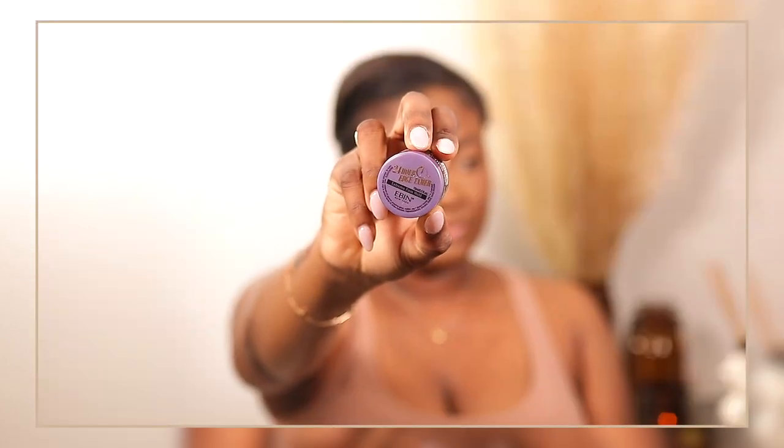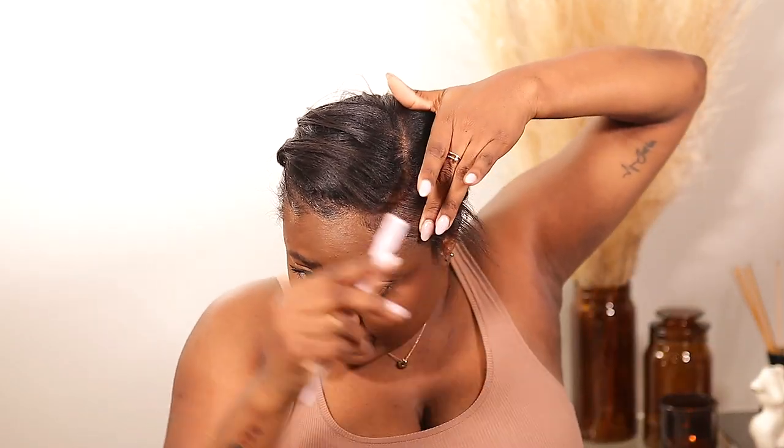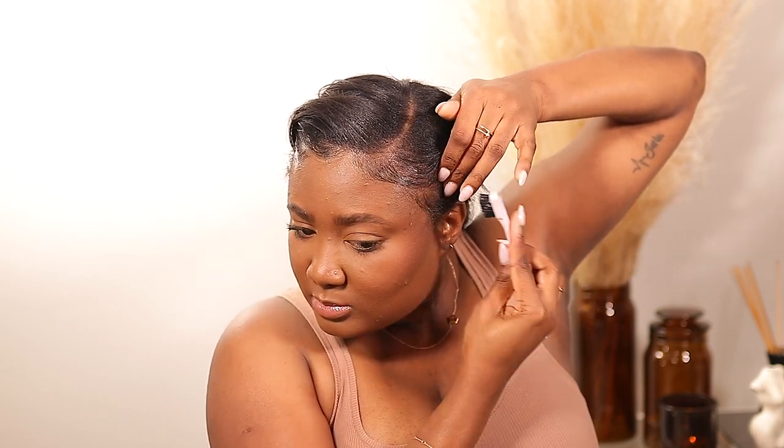To do my baby hairs, I'm going to tie my hair back and focus on the baby hairs first. The product I'm going to use is the 24 Hour Edge Tamer by Ebin. I'm going to dip in the brush and just swoop-dee-doo. I know some people don't like to swoop — if you don't, just don't do it. Do what you like. Leave the swoop to the people who love it.